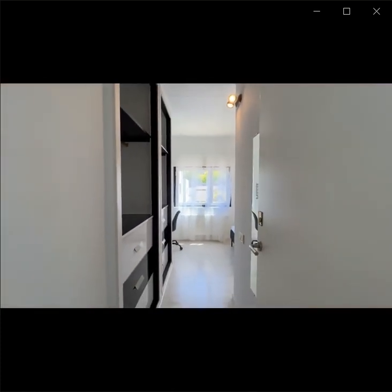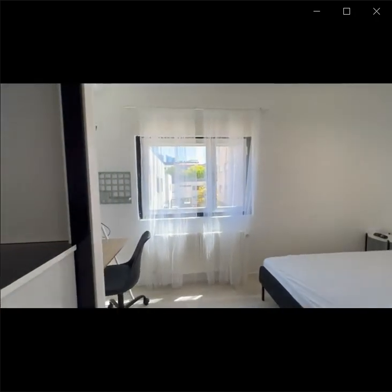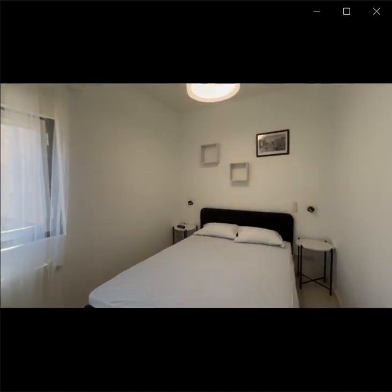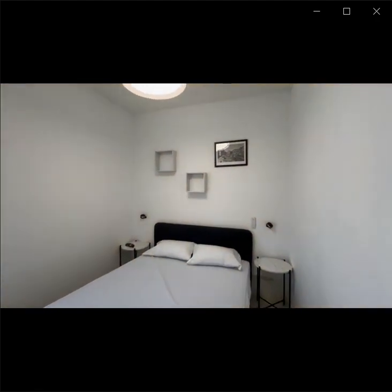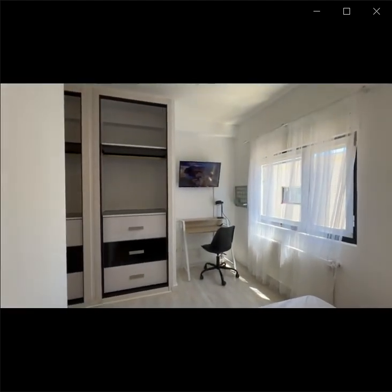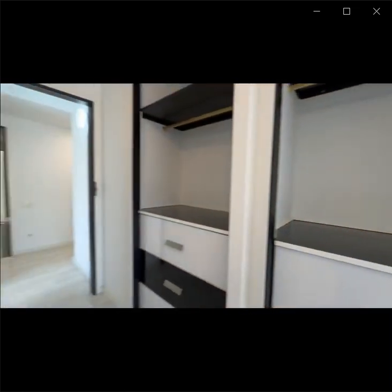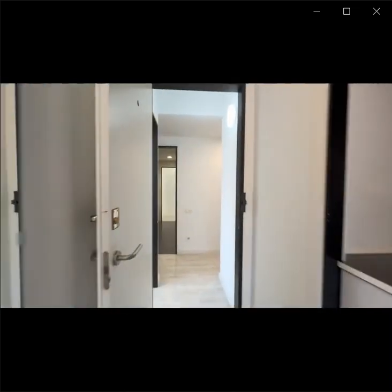Room number four. This room also has its own key. You can see the wardrobe is right by the entrance. You also have a desk in this room and a double bed. You can see the whole house has this decoration in black and white — very modern. You also have a TV and a big window, so there's lots of natural sunlight.